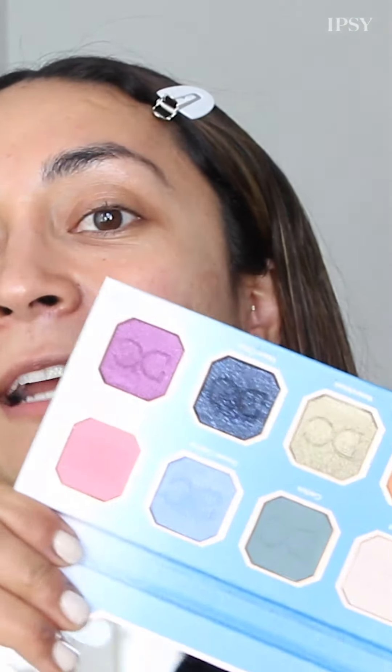I'm really excited because I'm going to be using some of ipsy's May products to get the look. I'm looking forward to getting into this Dominique Cosmetics palette because there's a lot of great cool tones and warm tones, and my mom is definitely more of a cool tones shadow gal. I'm also going to be sharing some tips she shared with me growing up.